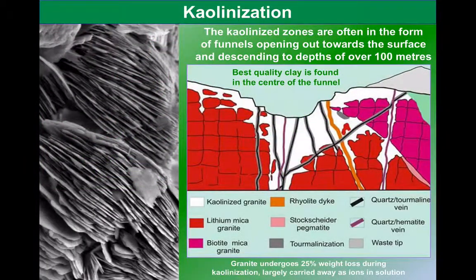If we look at these in cross section, we can see that these kaolinite deposits form like funnels, opening out towards the surface and maybe going down to about 100 metres deep. The centre of the funnel, perhaps where chemical weathering has been most extreme, is where the best clay is found. But you can also see from this cross section that there are other materials in here, so when this material is extracted, careful separation of the minerals is important.